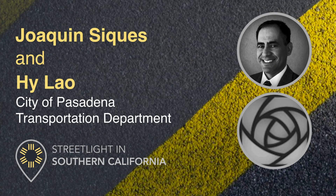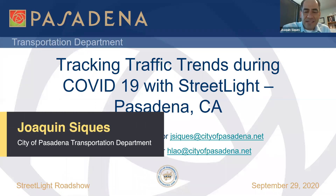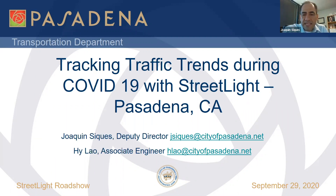Thank you, Laura. My name is Joaquin Siquez. I am the Deputy Director for the City of Pasadena Transportation Department. Today's presentation will in large part be presented by Hailao from our Mobility Planning, Engineering, and Operations Division. What we will be presenting today is how we use the Streetlight platform to track traffic trends during the COVID-19 pandemic.